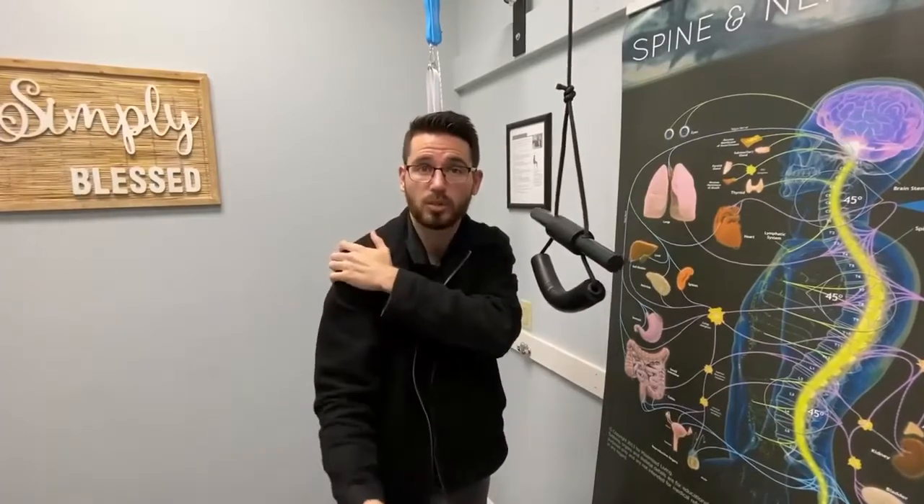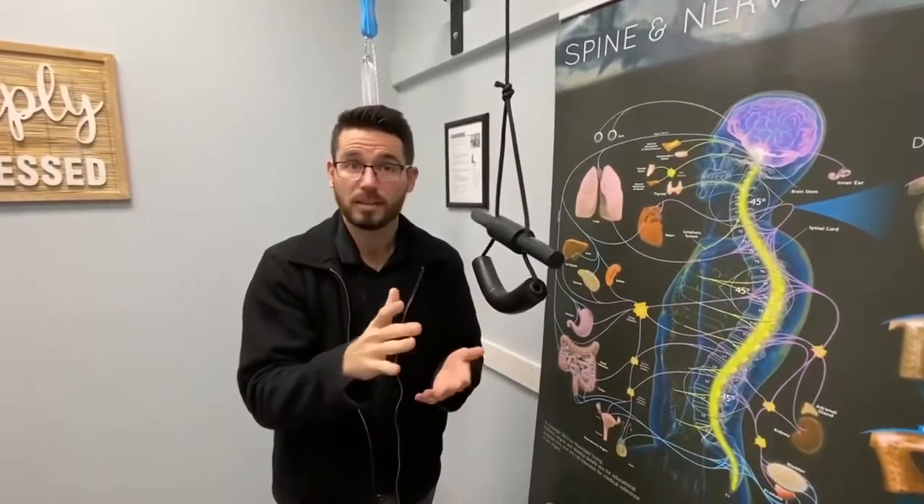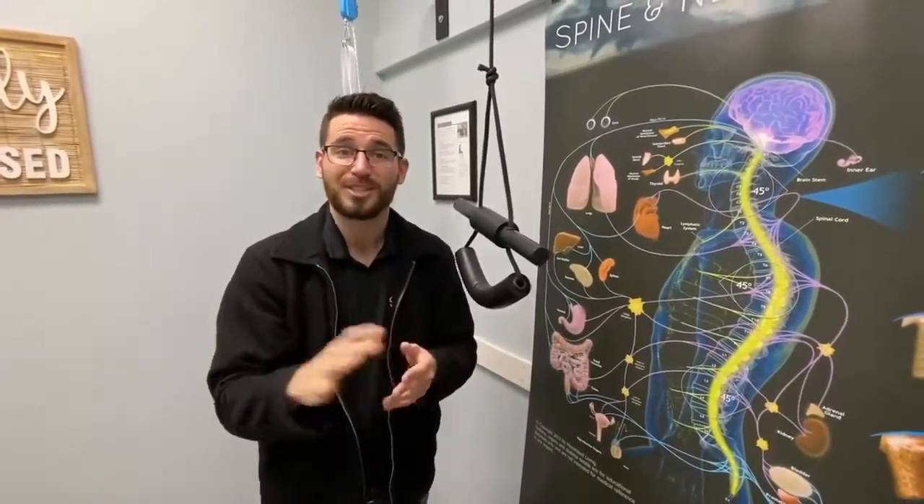So if you're having any of those issues — pain, headaches, numbness, tingling, neck pain going into the shoulders, tightness — come on in. We'll take x-rays, we'll see if you're a candidate for spinal correction, see if it's a loss of cervical curve. And if it is, we're going to go over step-by-step what we're going to do to get that corrected so you're not suffering with this for the rest of your life. We look forward to seeing you.